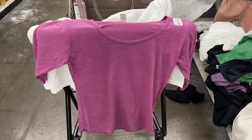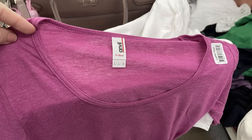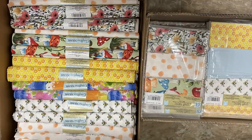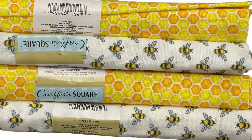I just showed some rose-colored long sleeve shirts on Tuesday, so make sure you guys check out the apparel if they have them at your store. Over in the arts and crafts this week, they had new Crafter Square fabric panels.